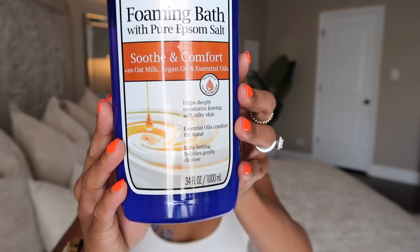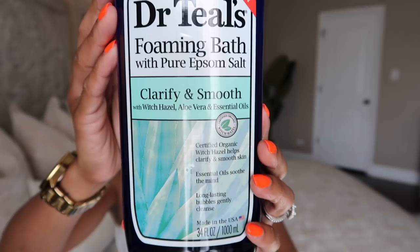Since we're talking about beauty, let's talk about these products. You all know I'm kind of into Dr. Teal's — I love their bath products. They're so good without spending an arm and a leg; you can get them at Target or Walmart. I tried two new ones recently. The first is the foaming bath with pure Epsom salt, soothe and comfort with oat milk, argan oil, and essential oils — it smells like a bowl of sweet oatmeal. It makes my bath feel like a milk bath, so luxurious.